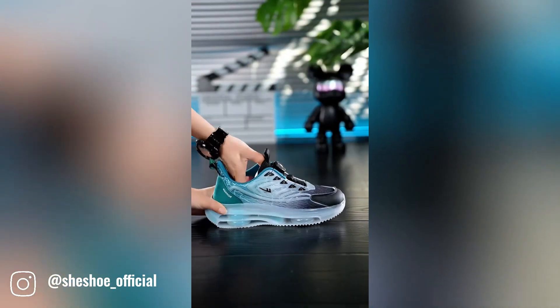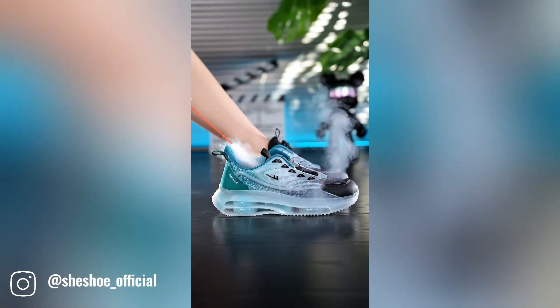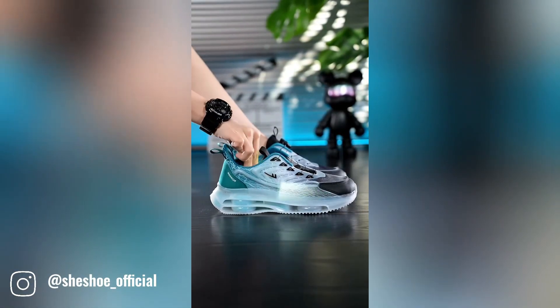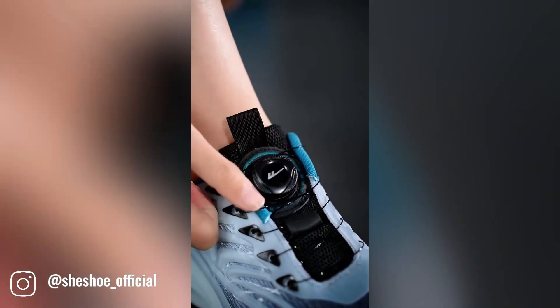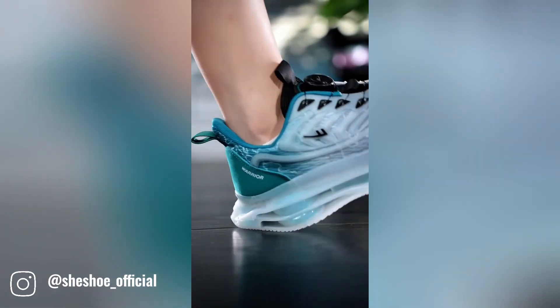Shisho is a popular brand known for its comfortable and stylish footwear. Their Walk Easy collection features shoes with soft soles designed to provide comfort and support during walking and everyday activities.